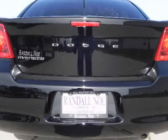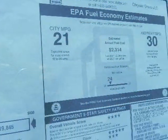The Dodge Avenger is offered in four trim levels: SE, SX-T, SX-T+, and RT.